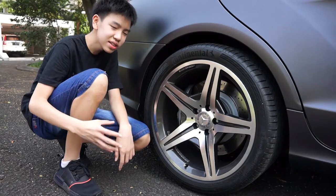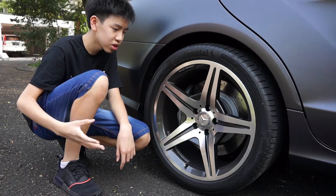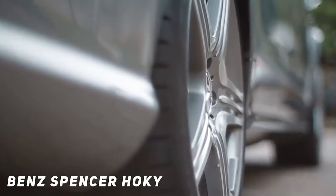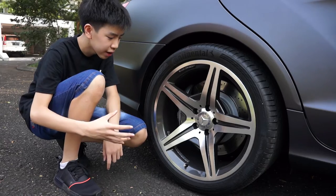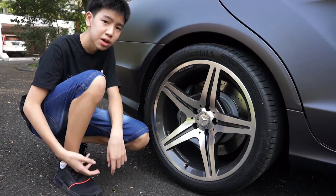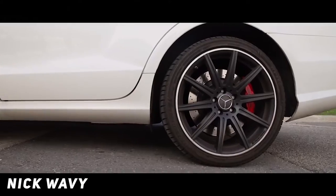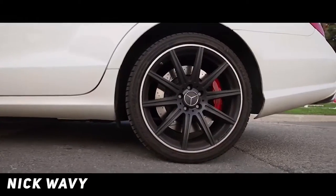The rim on this car is not actually the original — it's already been changed, but like the original rim it has five spokes. The brake calipers use the gray AMG brake calipers, but if you have the performance package, the brake calipers are colored red just to give it a more sporty look.